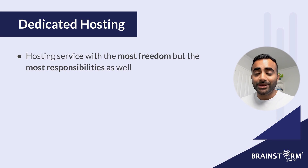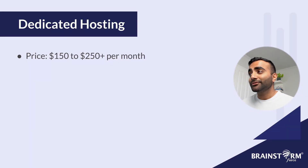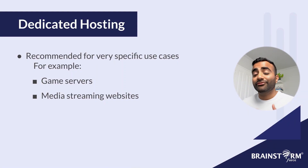Think of dedicated hosting as like buying yourself a house rather than an apartment or condo — you're detached from everyone else and have that privacy and freedom to modify whatever you want. You have the most freedom out of all the hosting types, but also the most responsibility, as you have to build it from the ground up including the operating system, server software, and all the maintenance and repairs. This requires the user to be much more technically capable than even with VPS. Dedicated hosting starts at $150 and goes up to $250 or more per month. Also consider that if you want to upgrade your resources for a growing website, you'll likely have to move to a larger separate server, which can be inconvenient. Dedicated hosting is perfect for very specific use cases like hosting game servers or a heavy media streaming website — otherwise you're probably better off looking at other hosting types.